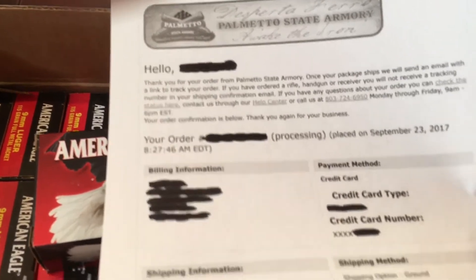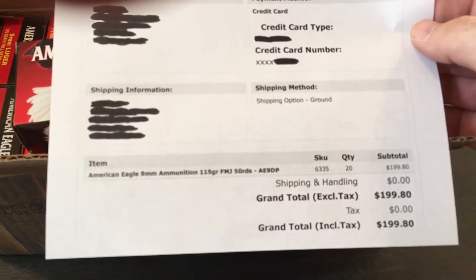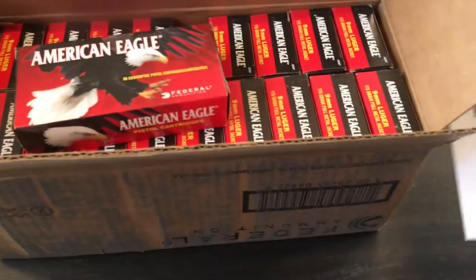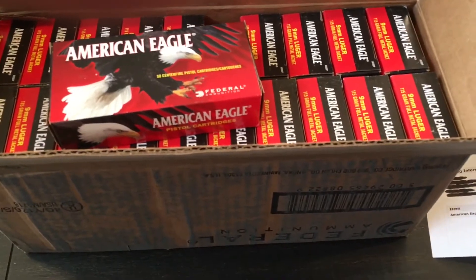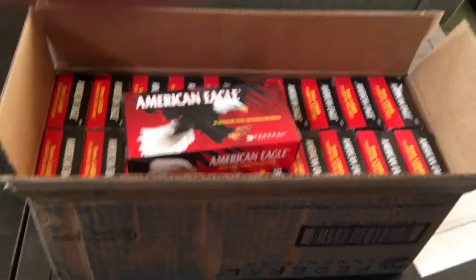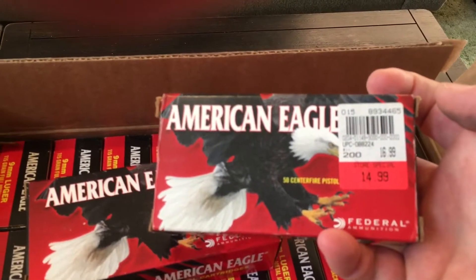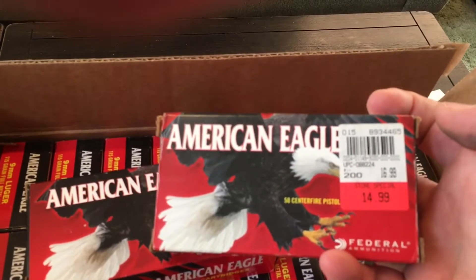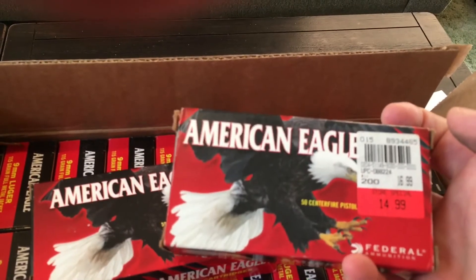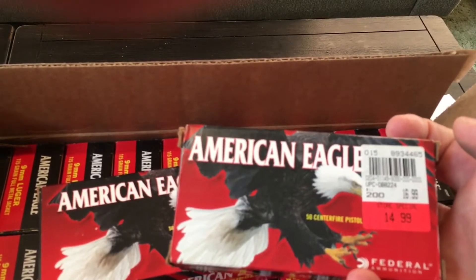I ordered it on the 23rd and got it yesterday the 2nd, so it was just about a week. Total price shipped to me was $199.80. One of the reasons I went ahead and got it — after the rebate it'll bring it down to about $150. This is what the stuff costs locally for me: $15 a box plus tax, so it's over $16 a box, which is obviously 32 cents per round.